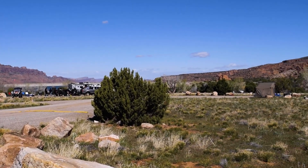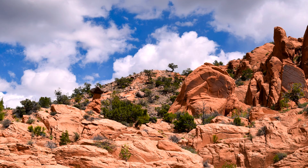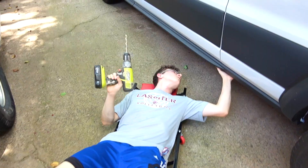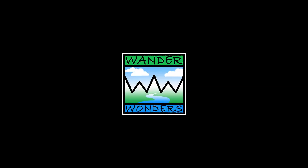We are at Ken's Lake, south of Moab. We're Trish and Randy. Welcome to our van build — plus where to go, what to see. It's adventure time.